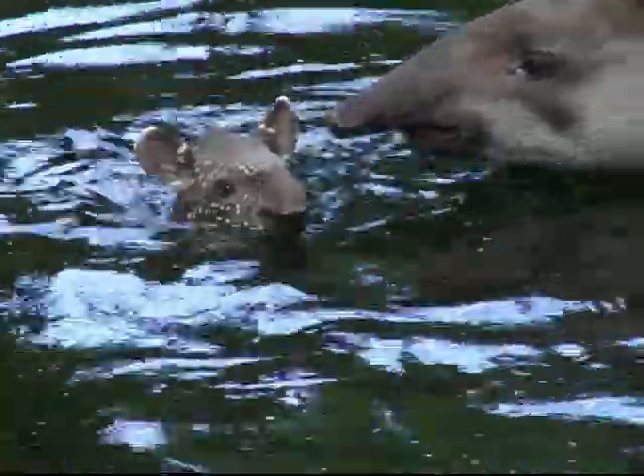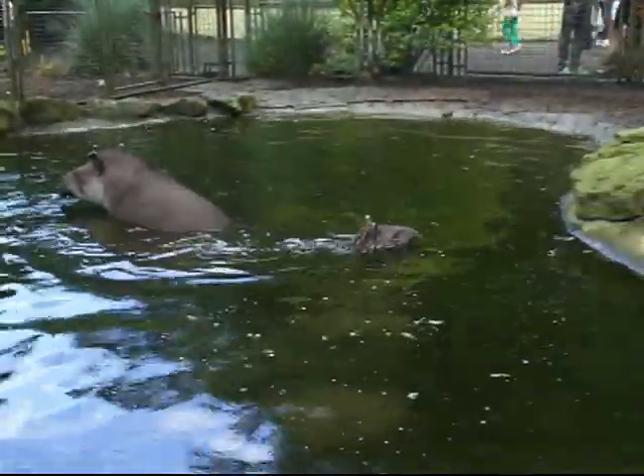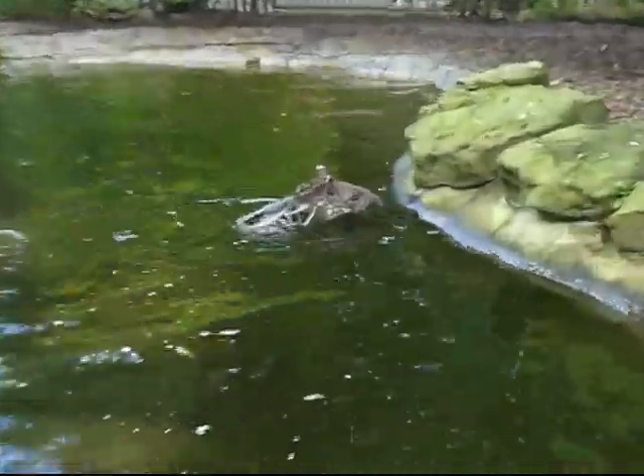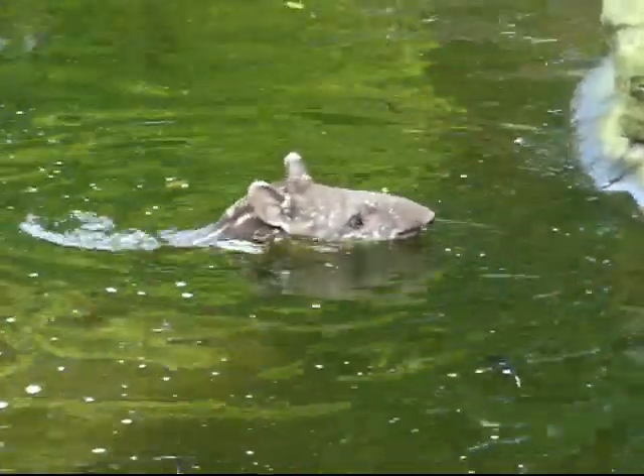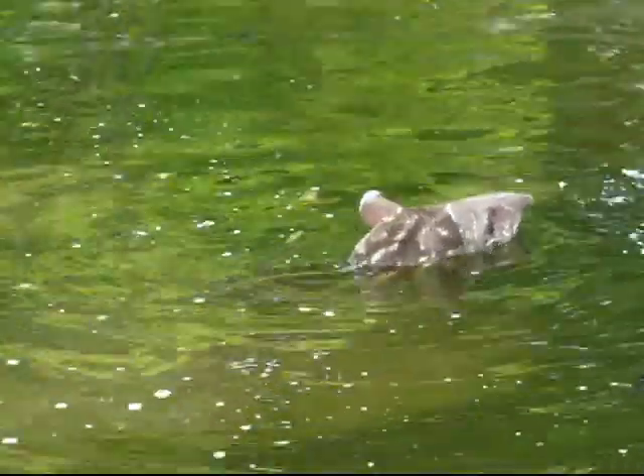An interesting fact that might surprise many — tapirs instinctively know how to swim from birth. Something we witnessed within minutes of Eve's appearance in the paddock. They don't look like fantastic swimmers, do they? But they really are.